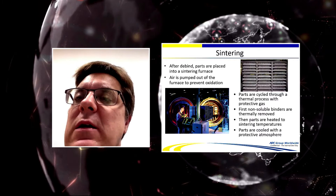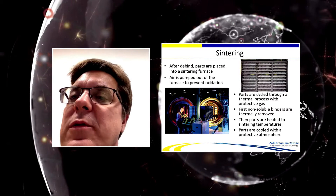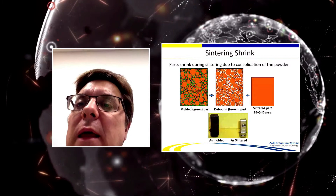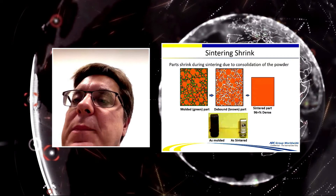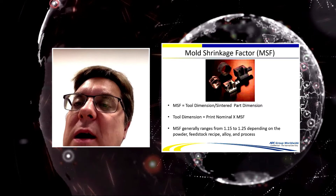Parts are staged in graphite furnaces on ceramic trays to support them through the thermal process with protective gas. This is a batch sintering process with carefully controlled soak times. After sintering, the green molded part — which contains binders — shrinks 15–25%, far more than in plastics, and we achieve 96–99% density. Dimensional tolerances are generally plus or minus 0.5%; dimensions tighter than that can be machined or coined.